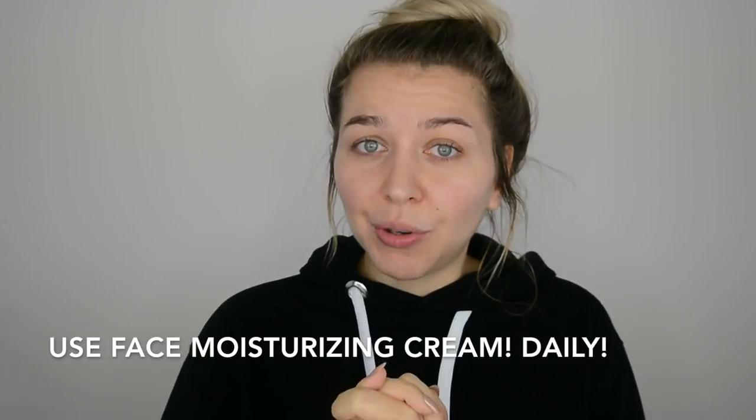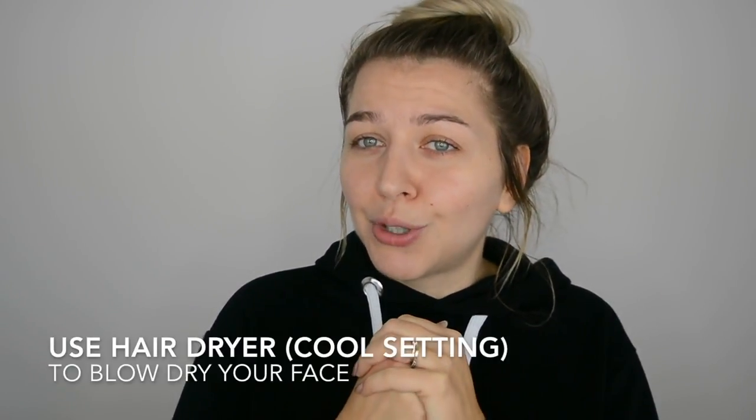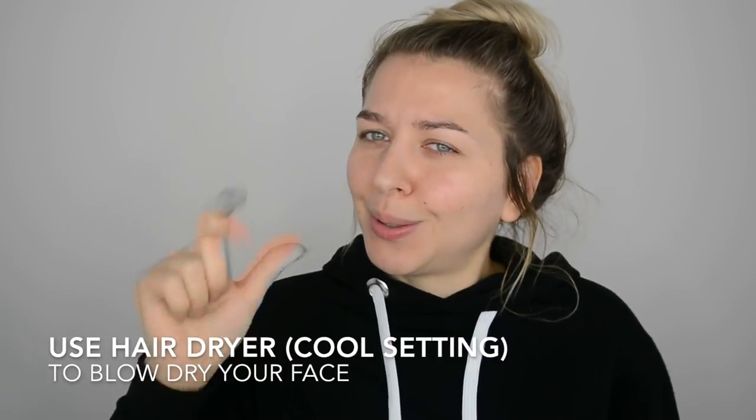Another important thing is to keep hydrated, and that includes your skin. Make sure to apply plenty of moisturizer when you wake up. If you don't have time to wait for it to soak in — you need at least 10-15 minutes — a great tip is to blow dry your face on a cool setting. Your blow dryer has a cool setting button, so you can blow dry your face and make the moisturizer absorb into your skin faster than it normally would.